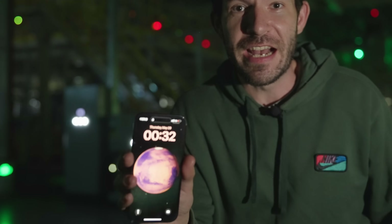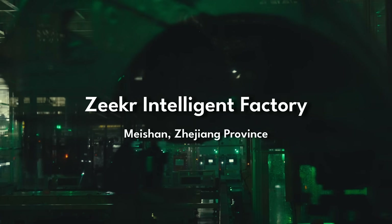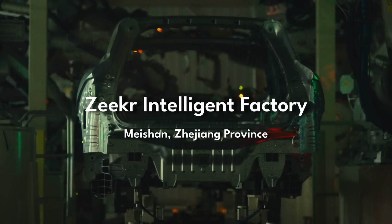This is the time right now. It's after midnight. And judging by my surroundings, you might have thought I stumbled upon some work site after hours, but what I'm about to reveal to you might shock and amaze you. I'm at the Zeeker Intelligent Factory in Meishan, Zhejiang province.